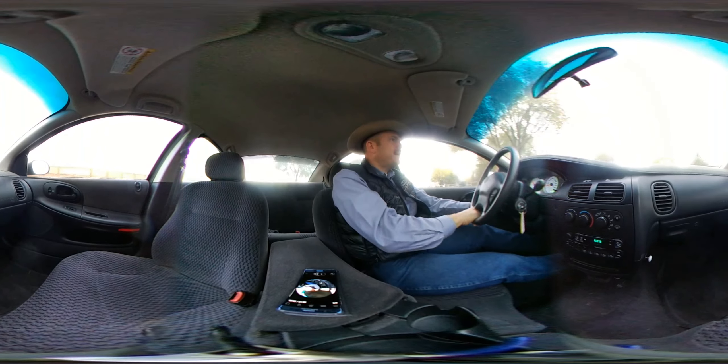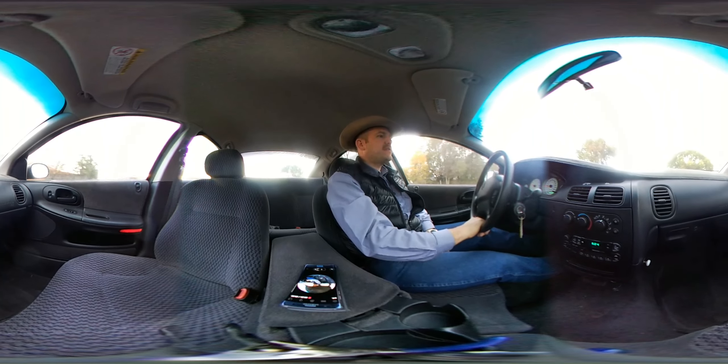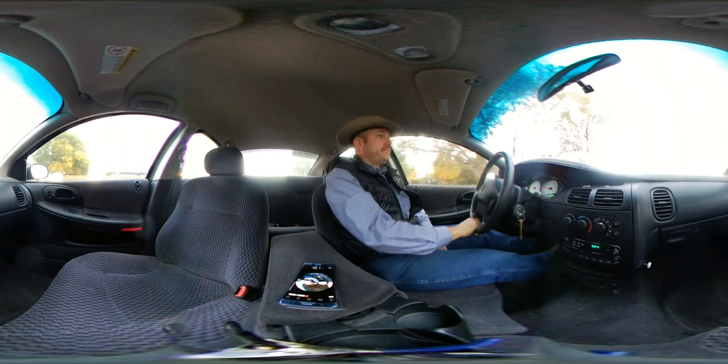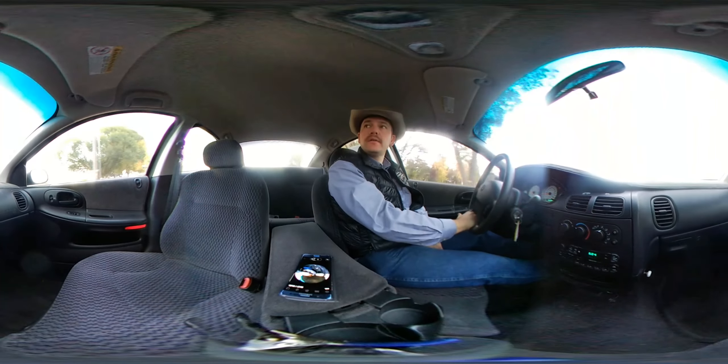They just upgraded, that's why they're selling it. We got 101,576 miles on it right now. Fired right up this morning when I got into it.